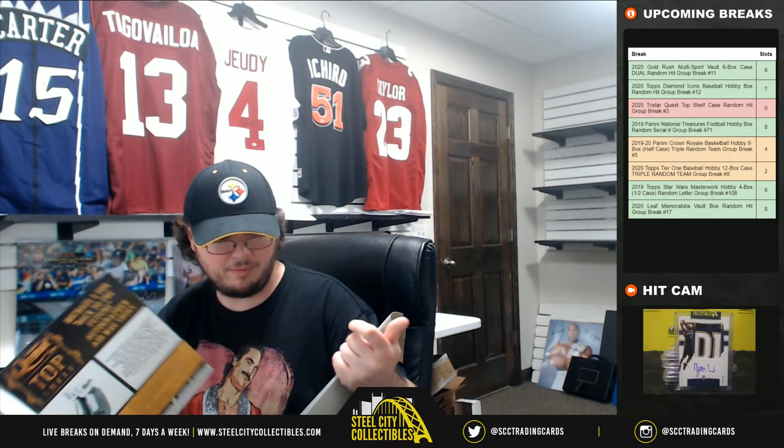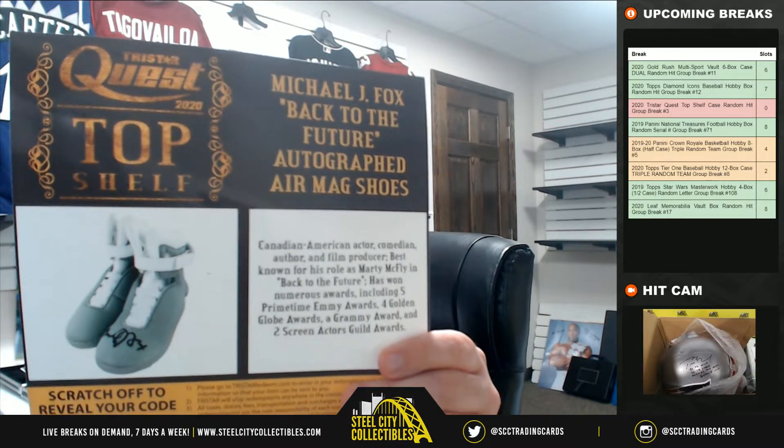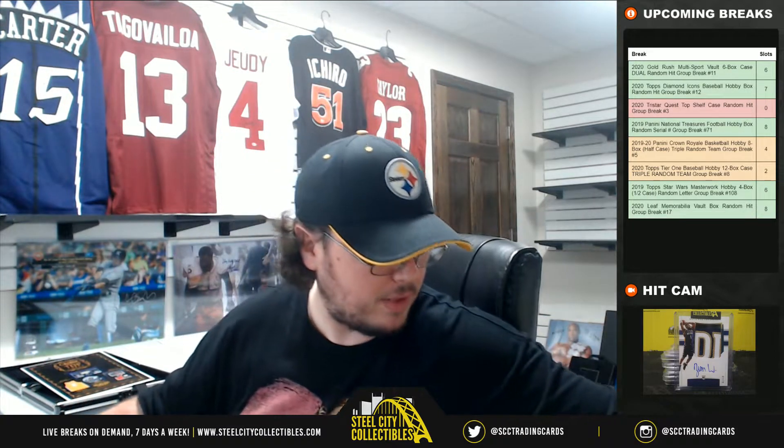Well, we've got one of the cover hits — Michael J. Fox, Back to the Future Air Mag Shoes. Michael J. Fox Shoes, one of the cover hits.